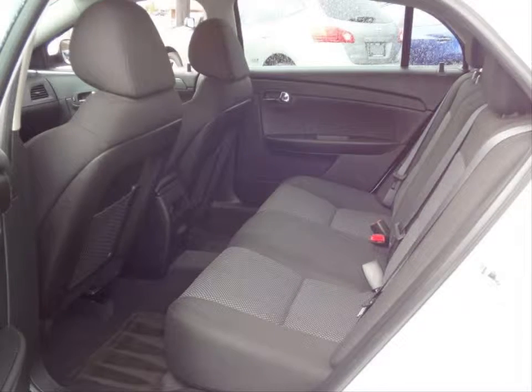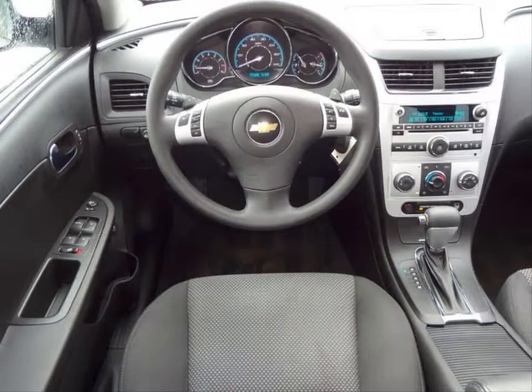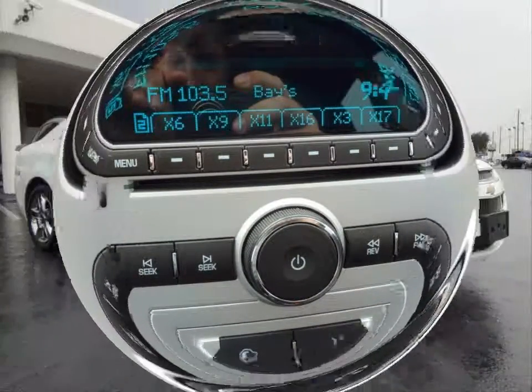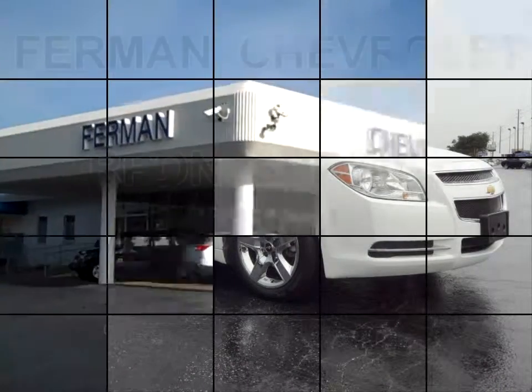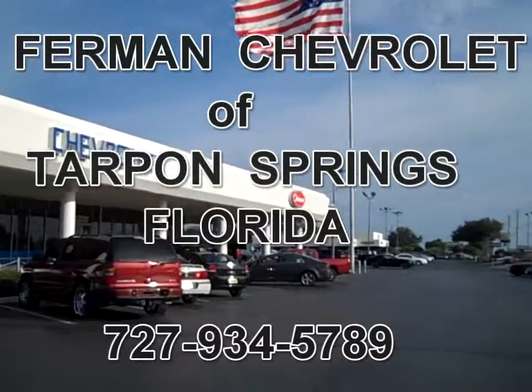AM FM stereo with CD MP3 player and a 6 speaker audio system. Electronic cruise control. Recline and front bucket seats. Steering wheel mounted audio controls. Daytime running lights. Power four wheel disc, anti-lock brakes and much more. Stop by for a test drive today.